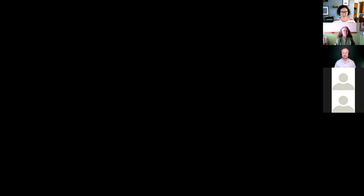Robin Bower Kilgo: Hi everyone, and welcome to another CDC Care webinar. Today you're here for 'What's Best for My Collection: New Approaches to Environmental Monitoring.' Before I start, I would like to acknowledge that this webinar is being moderated on the traditional lands of the Miccosukee and Seminole people and their ancestors, and I pay my respect to elders both past and present. Before we start with our speakers today, I wanted to run through a couple of quick slides on our upcoming program.